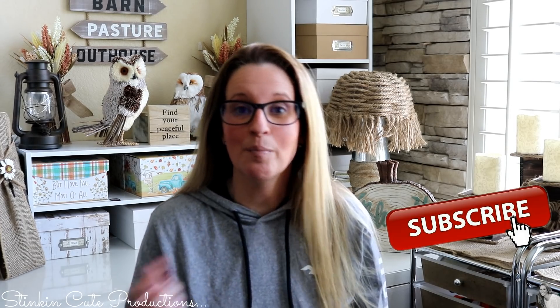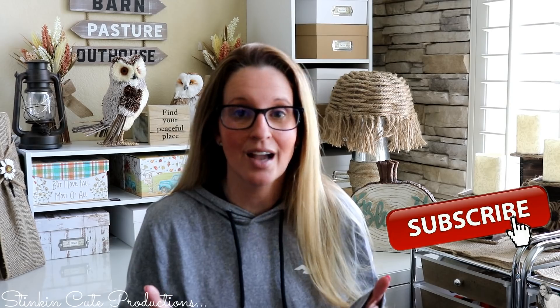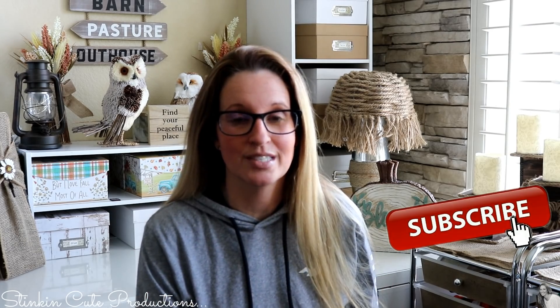Hey everybody, welcome back to Kelly Barlow Creations. If you're new to my channel and stopping by for the first time, thank you for stopping by, welcome to my channel. Stick around a while by clicking that red button for more crafting on a budget, more everything on a budget videos to come.